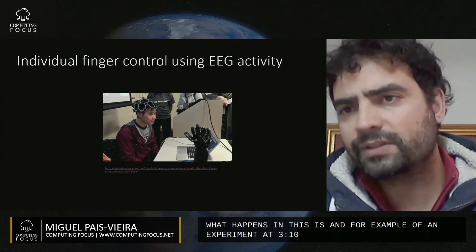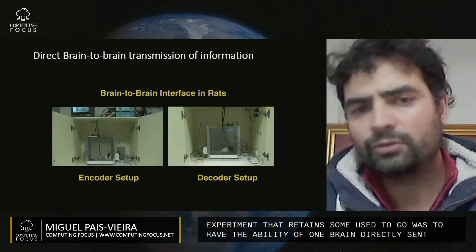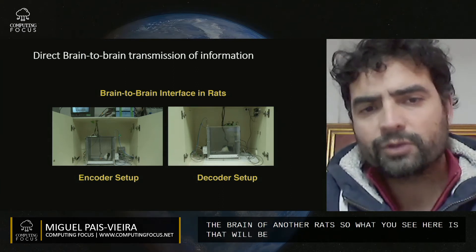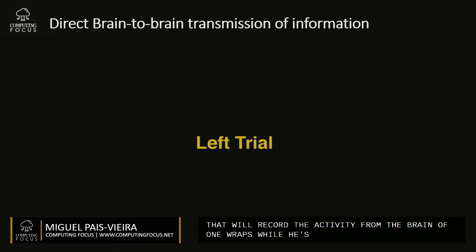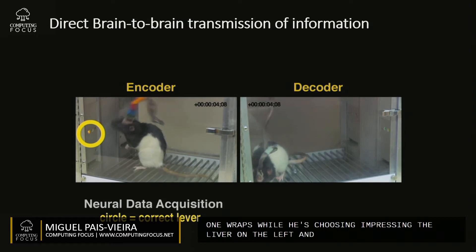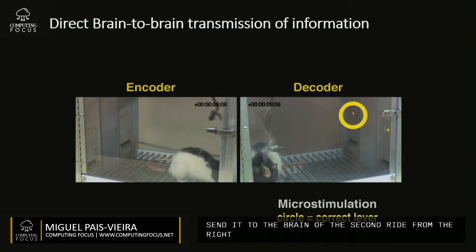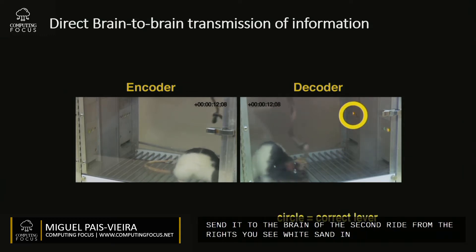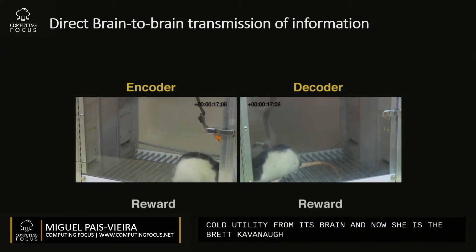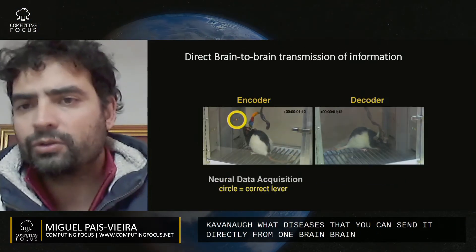One experiment we did some years ago was to have the activity of one brain directly sent to the brain of another rat. We record activity from the brain of one rat while it's choosing and pressing a lever on the left. We record this activity and send it to the brain of the second rat on the right. It sees two lights and needs to decode the activity from its brain and choose the correct lever. This means you can send the activity from one brain to the other brain and it can decode it and use it.